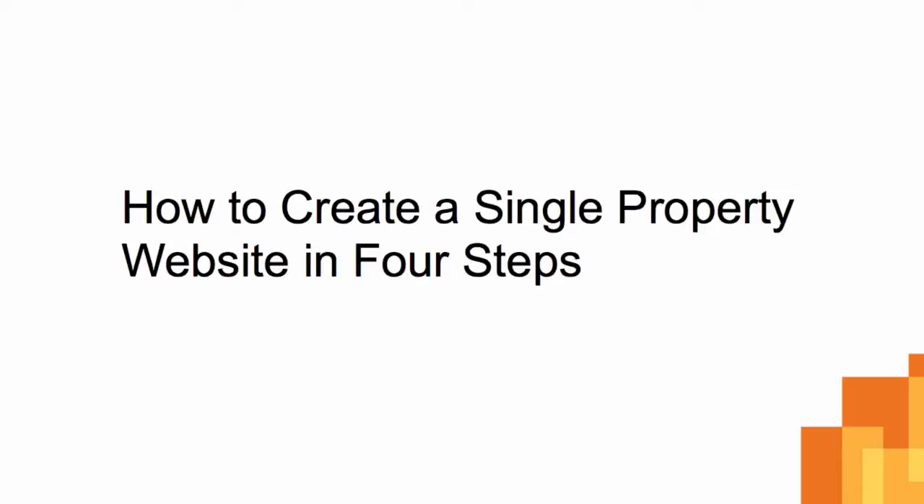Thank you for accessing the homefinder.com on-demand video library. In this short video, we will show you how to create a single property website in four steps.